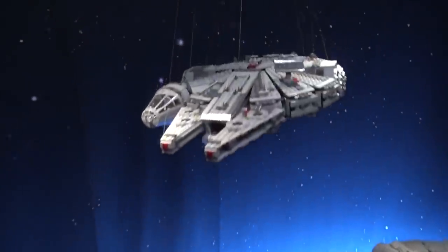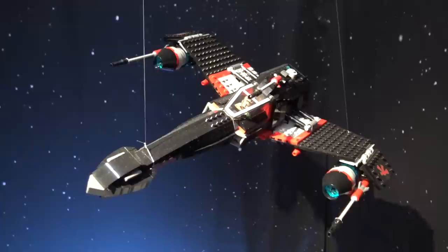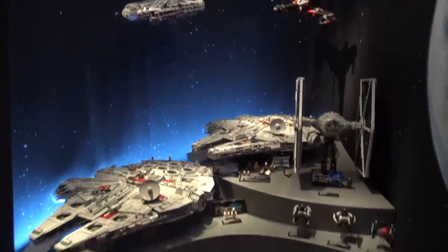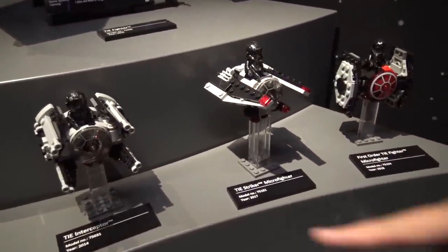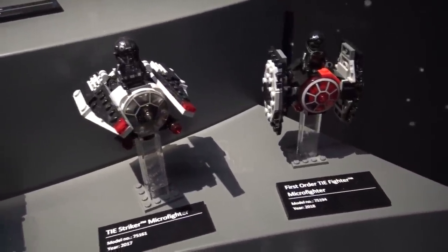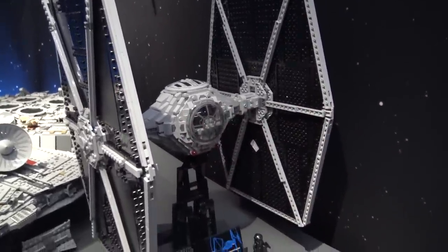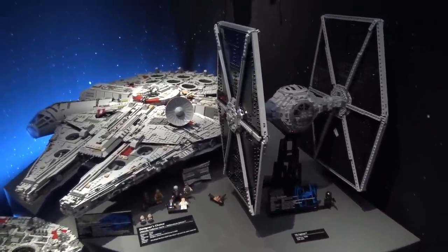Up here you have one of the smaller Millennium Falcons, and then another fighter hanging there as well — they use almost like fishing wire to hang these from the ceiling, giving a sense of action as you walk around. Then these smaller micro fighters from 2014, 2017, and 2018, representing that smaller scale. And then the large TIE fighter from 2015 — the wings on this thing are just massive, very imposing even standing next to the giant UCS Millennium Falcon.